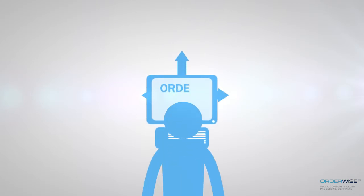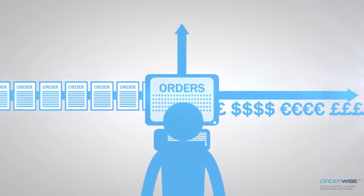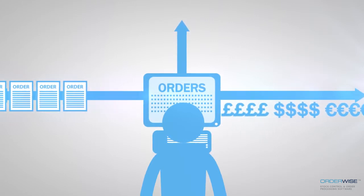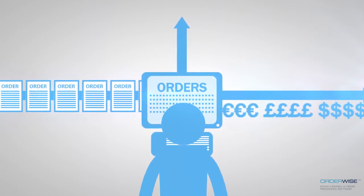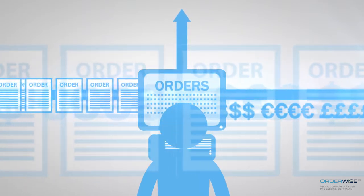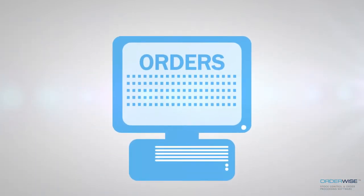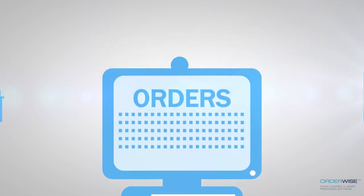As your sales channels increase, so does the work involved in maintaining them effectively. This may have seemed manageable initially — manually re-keying orders into separate systems, keeping stock levels and prices updated across each sales channel, processing orders individually and keeping customers informed of order statuses. But as volumes rise, product ranges expand and the number of sales channels you sell through grows, managing this quickly becomes an impossible task.